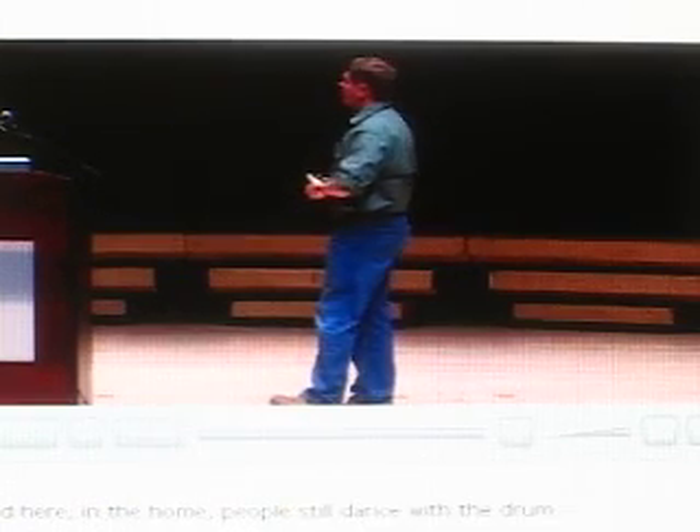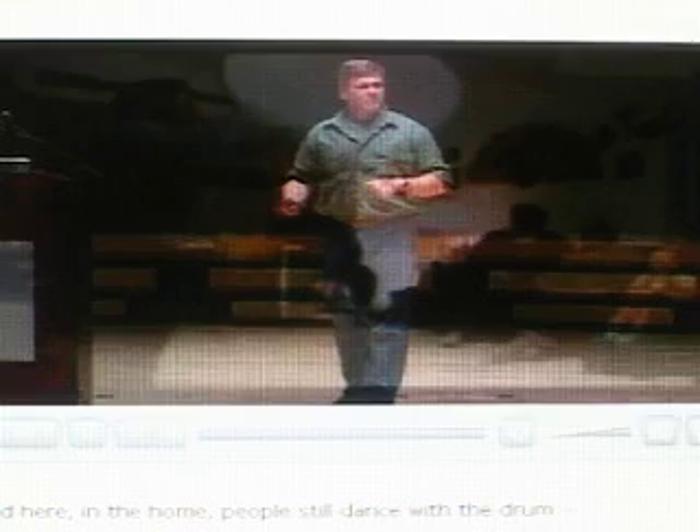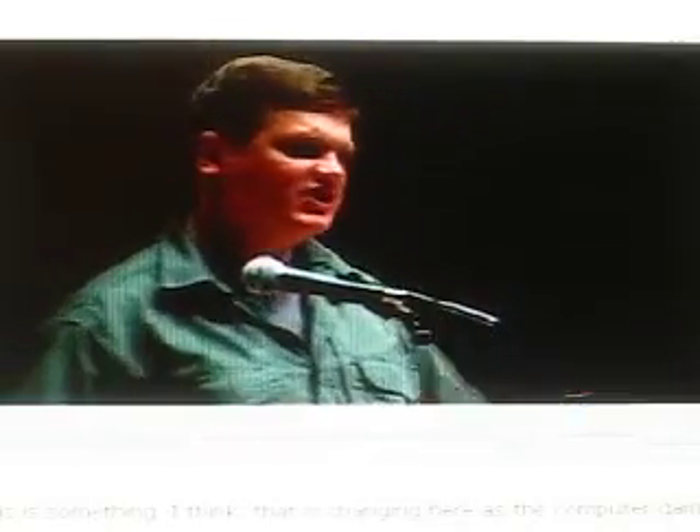Here in the home, people still dance with the drum — a very special drum, with a special way of beating it: a different way for men, a different way for women. Tremendous symbology and cultural heritage caught up in all of this. They still spend time together in the evenings as families, which is something I think is changing here as the computer game robs us of a generation almost. That time spent together as a family is very important.